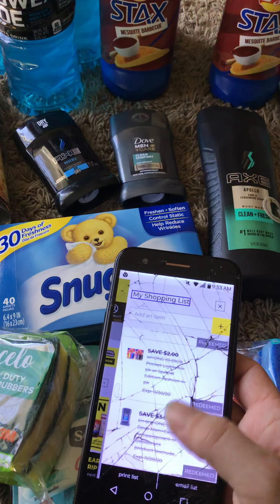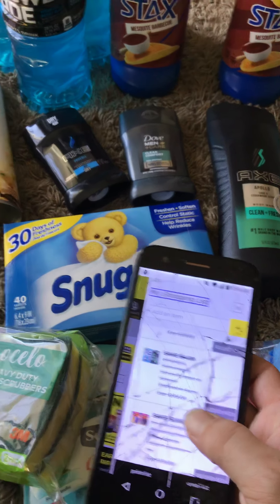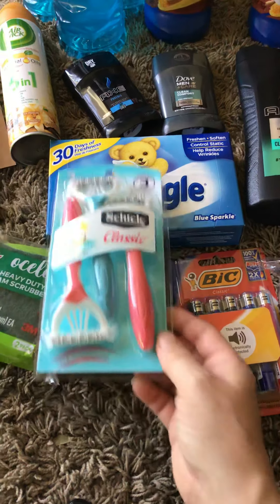The big lighters — like I said, they didn't have the $4.50 ones, so I had to get the $4.95 ones. The razors are $4.50 with a $4 off coupon, so you pay $0.50 out of pocket for those.